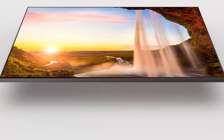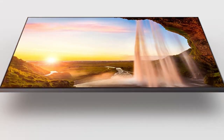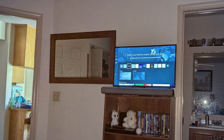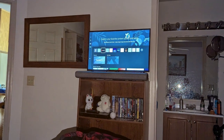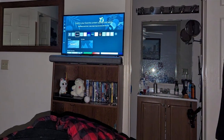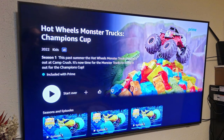The Samsung 75 Q60C isn't just about stunning visuals — it's also packed with smart features that enhance your overall viewing experience. With built-in access to popular streaming services, a user-friendly interface, and support for voice commands via Bixby or Alexa, you have everything you need to enjoy a seamless entertainment experience right at your fingertips.